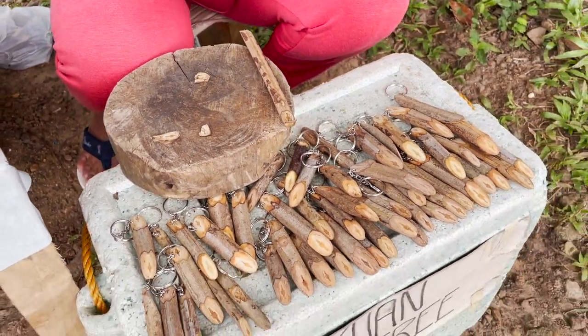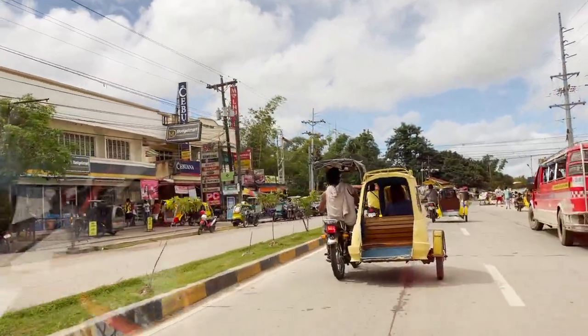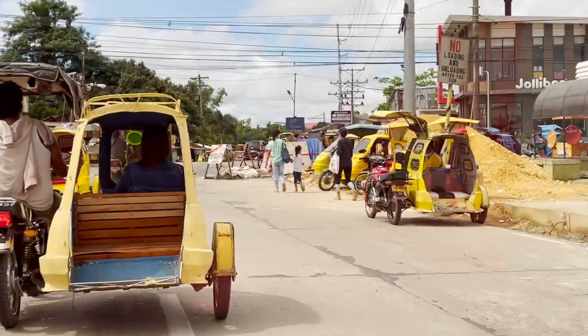So, nakakaswerte ba pag sinukuan? I love how the tricycles here all look like mangoes — they're very apt for the mango capital of the Philippines.